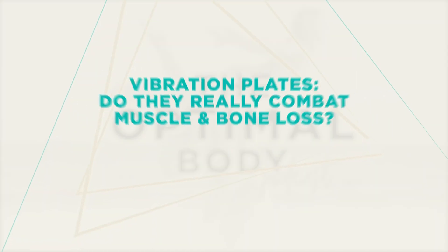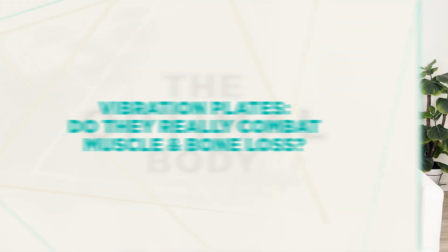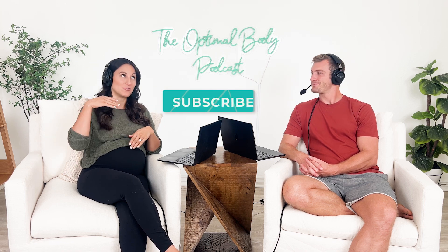Welcome back to another episode from the Optimal Body Podcast. I'm Dr. Jen, and I'm Dr. Dom. Today we're talking about whole body vibration plates — is it worth the hype? If you have requests based on what you want to hear, or things you've been told you should do, let us know in the comments. This is how we generate topics. And don't forget to hit subscribe so you don't miss out on future topics.